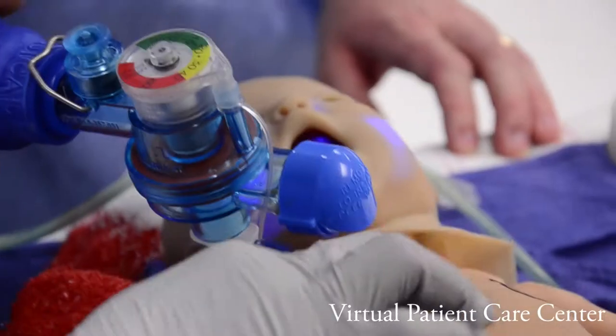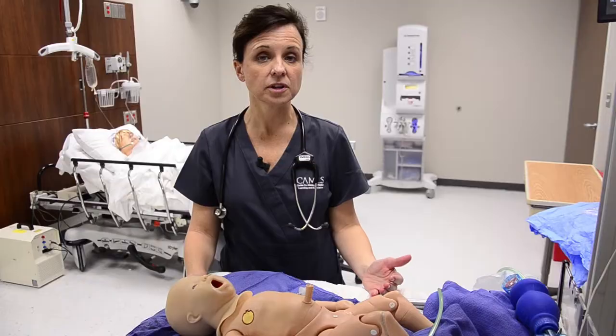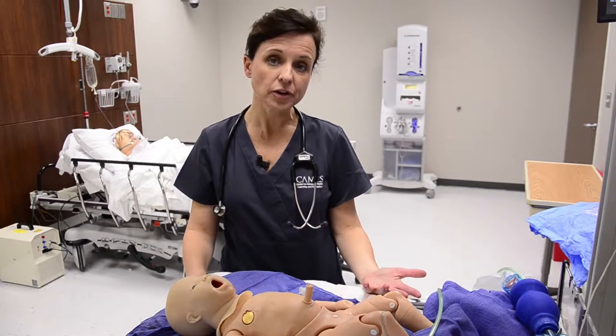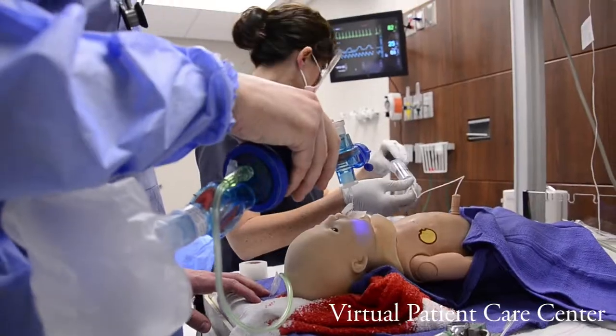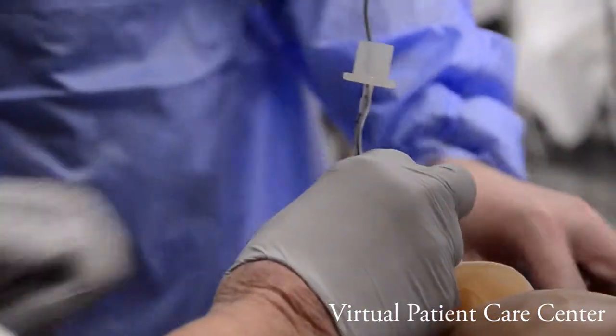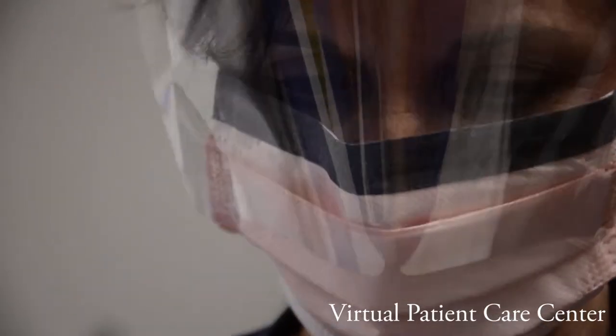The purpose of the Virtual Patient Care Center is really to give us the ability to simulate our life in the hospital or in the outpatient setting. We want what we call a synthetic learning environment for our learners, so that they can come and practice what they do every day, but not practice on patients.